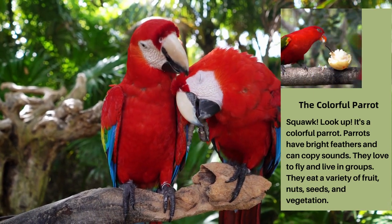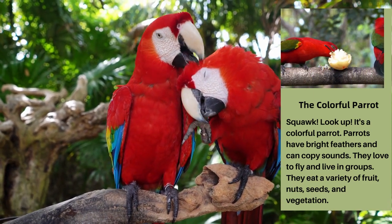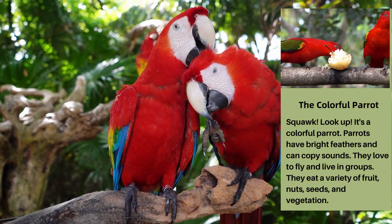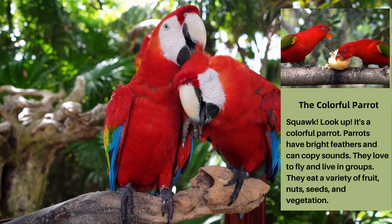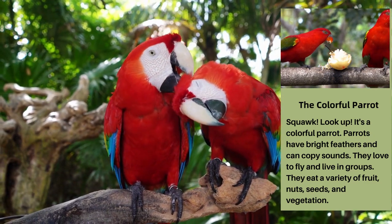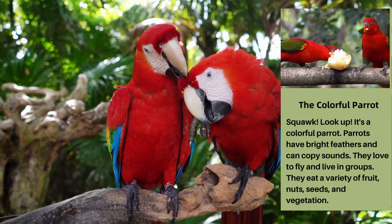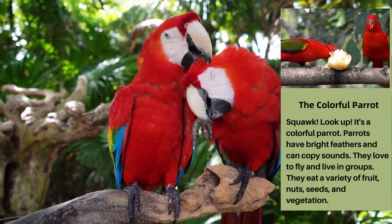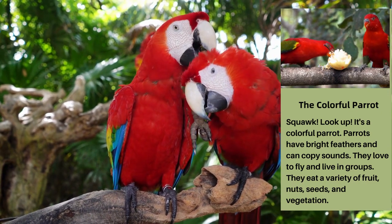The Colorful Parrot. Look up — it's a colorful parrot. Parrots have bright feathers and can copy sounds. They love to fly and live in groups. They eat a variety of fruit, nuts, seeds, and vegetation.